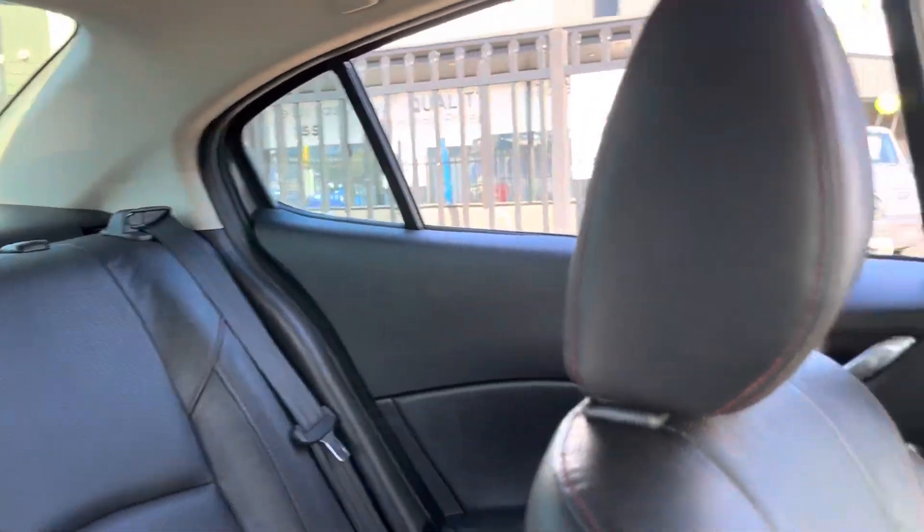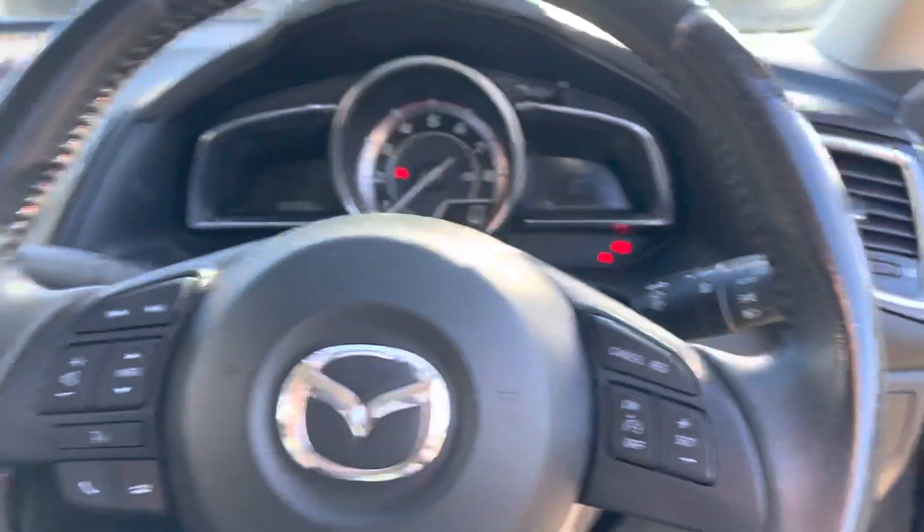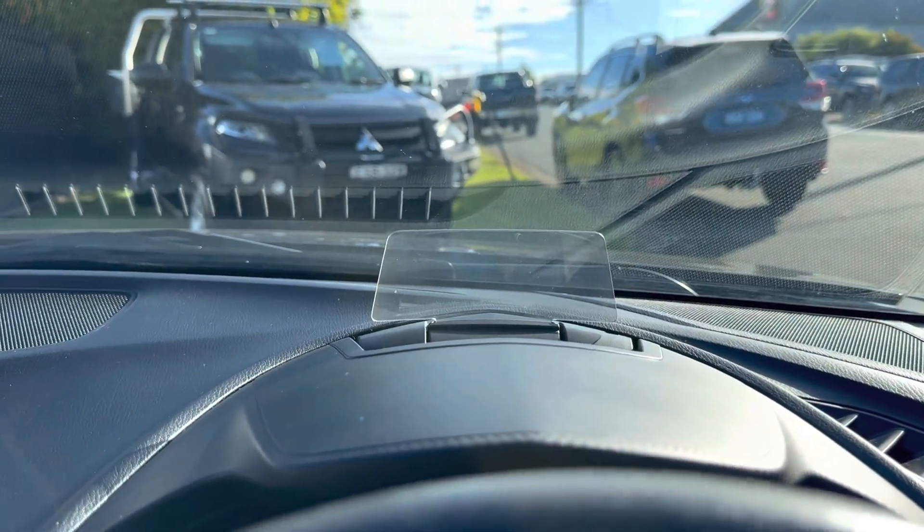Red stitching around the leather seats — very comfortable, quite sumptuous. Like a sports seat for the sports performance that you get with the Mazda SP25. You've got cruise control, you've got Bluetooth. There's the heads-up display — very convenient, very handy when you're on the road.